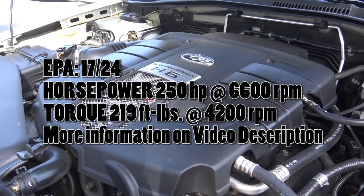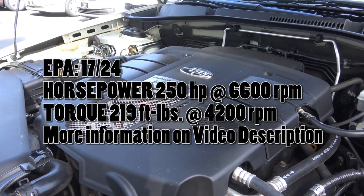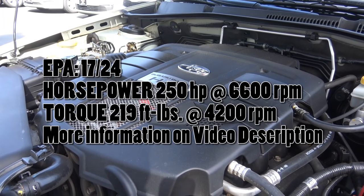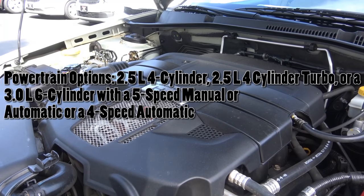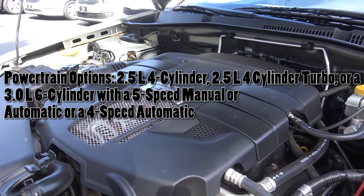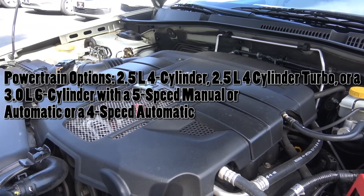Our LL Bean Edition has the upgraded three-liter six-cylinder engine — they call it the H6. It produces 250 horsepower at 6,600 RPM and 219 pound-feet of torque at 4,200 RPM, with EPA estimates being 17 in the city and 24 on the highway. Overall, this six-cylinder engine certainly gets the Outback up and going.